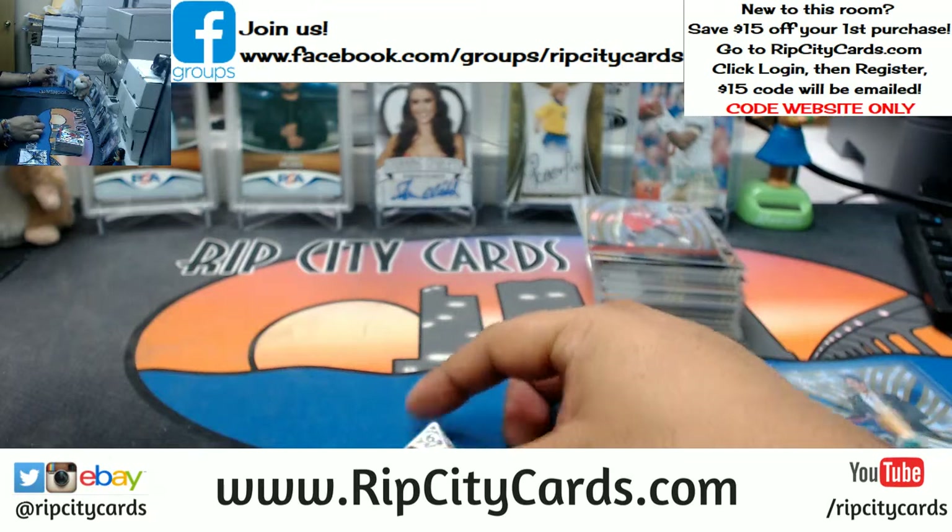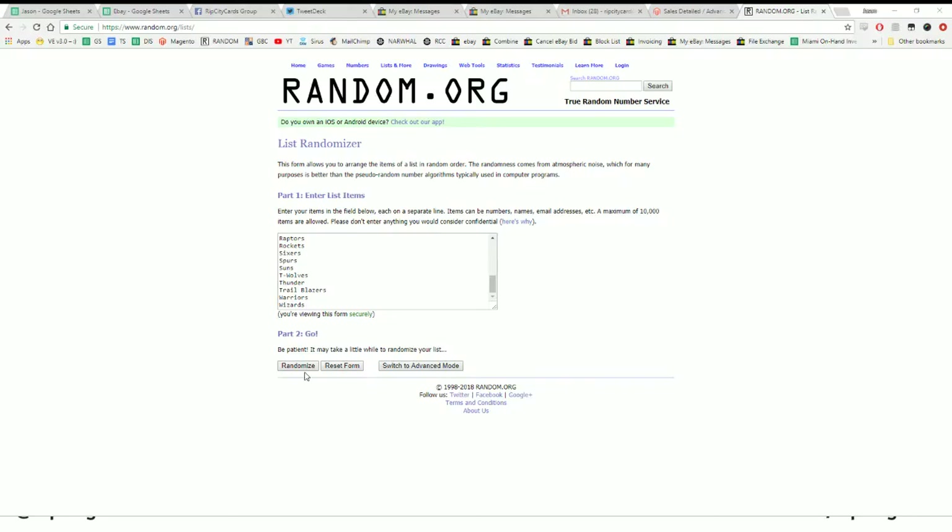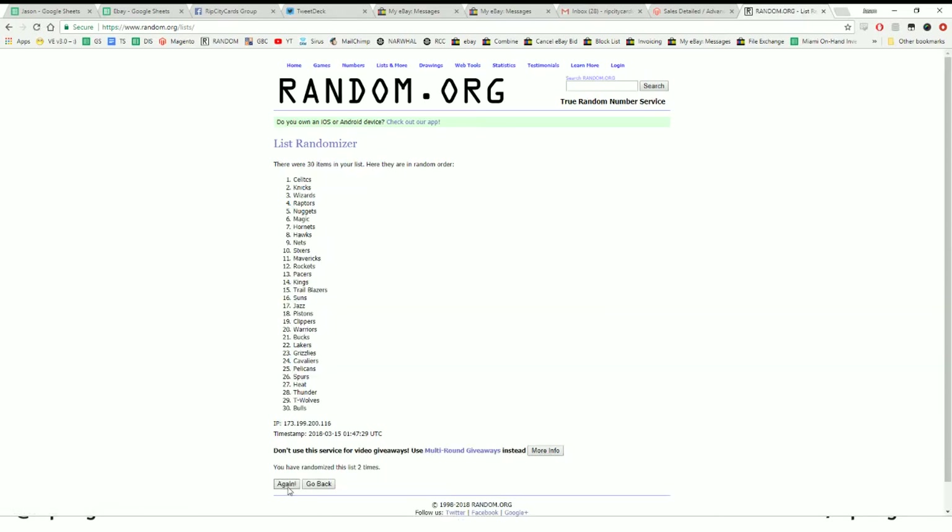We're going to go six times in the randomizer. Top team wins 400 Panini points. Good luck, everybody. And the money shot — six. Boom. Six times. 400 Panini points going to the Raptors. Very nice.